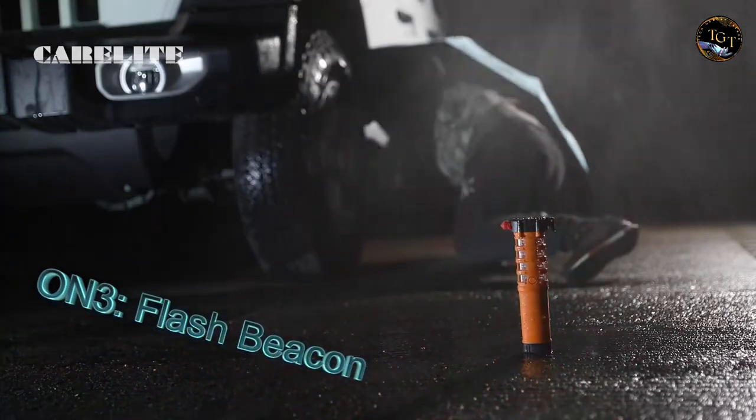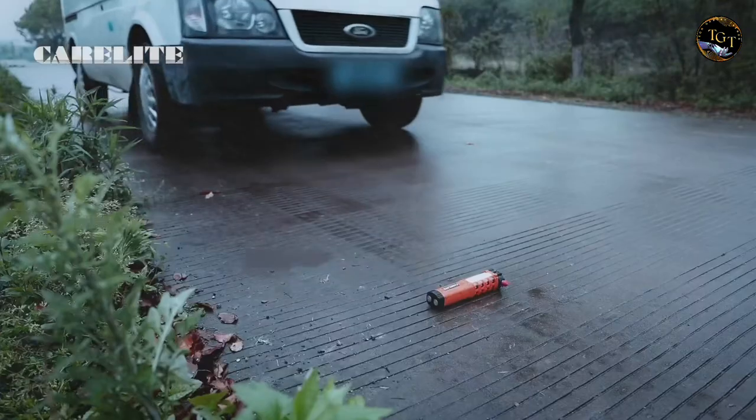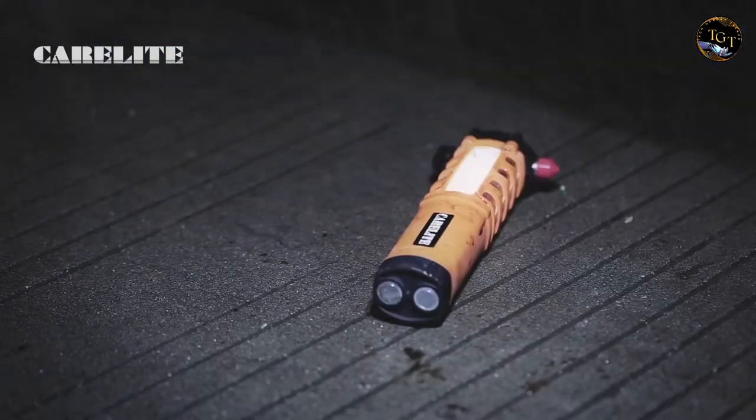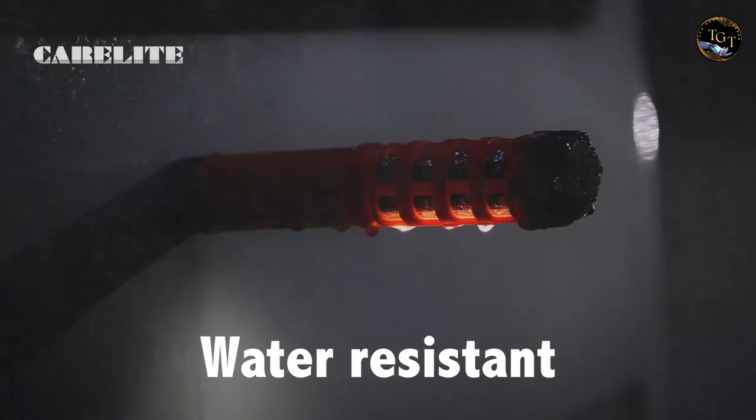With the ability to recharge in your car, it's always ready when you need it most. Priced at $18.49, this multifunction emergency car flashlight is a cost-effective investment in your safety, providing peace of mind for you and your loved ones during unexpected situations on the road.